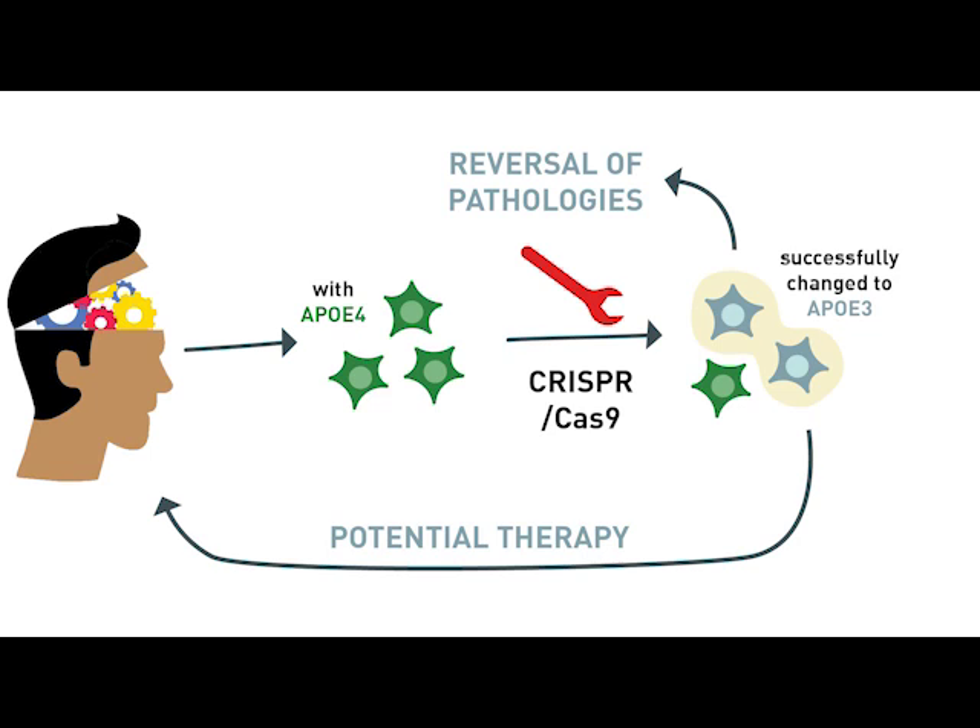We didn't just want to understand the problem — we wanted to see if there are potential solutions. To complement the experiments we just described, we took induced pluripotent stem cells from a sporadic Alzheimer's disease patient that had the ApoE4 allele and changed it to ApoE3 using CRISPR-Cas9.